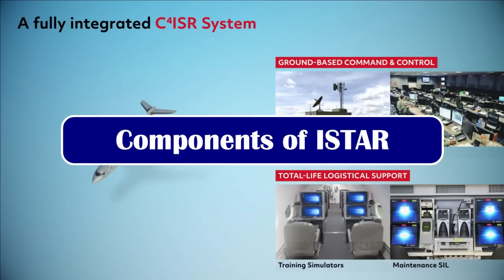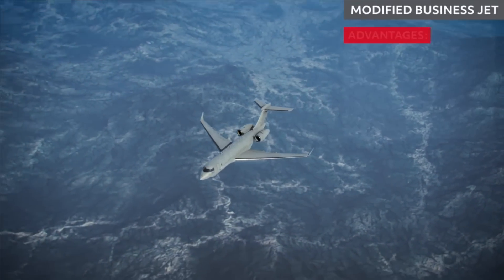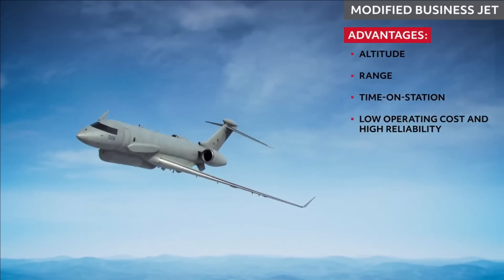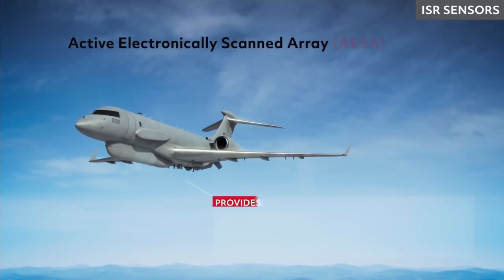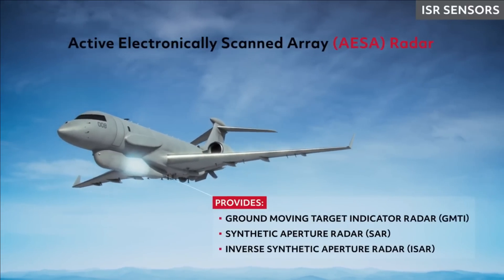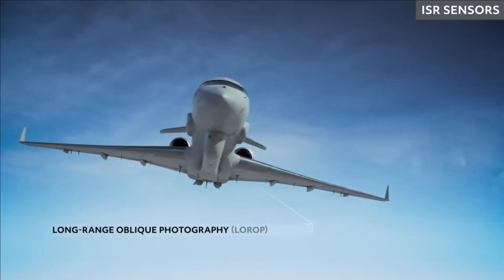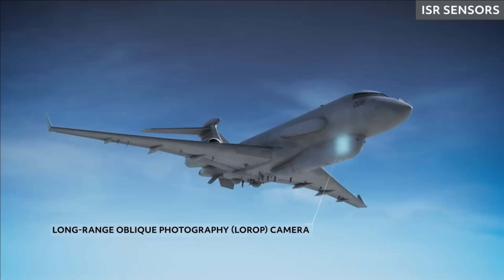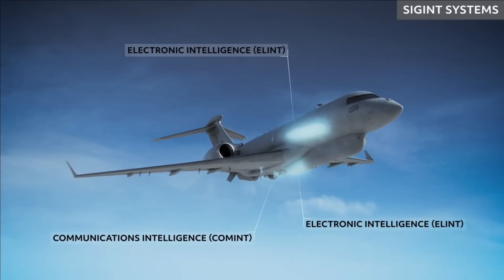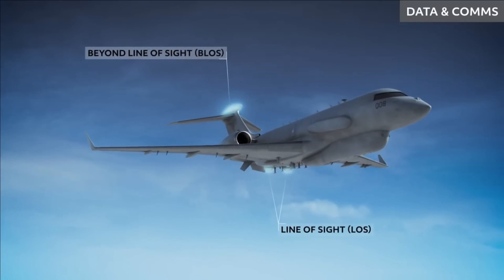The ISTAR aircraft will be a system of systems that consists of airborne and ground segments. The airborne segment comprises mission systems such as SAR-based synthetic aperture radar, ground-moving target indicator, electronic intelligence and communication intelligence, electro-optical imagery sensors, communication data links in wide-band line-of-sight and beyond line-of-sight, and very high or ultra-high frequency links and a self-protection suite.